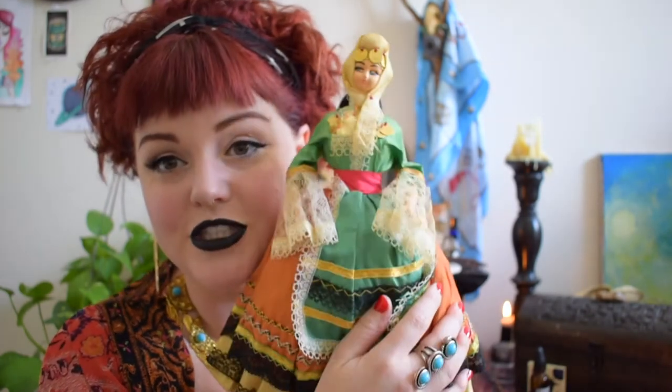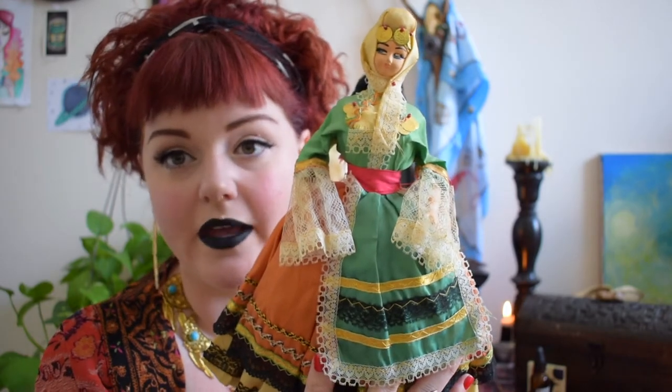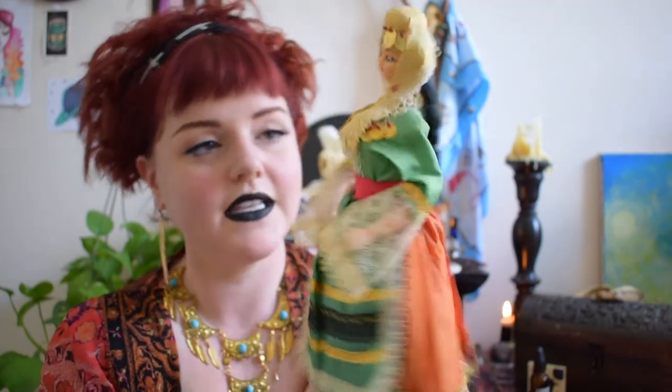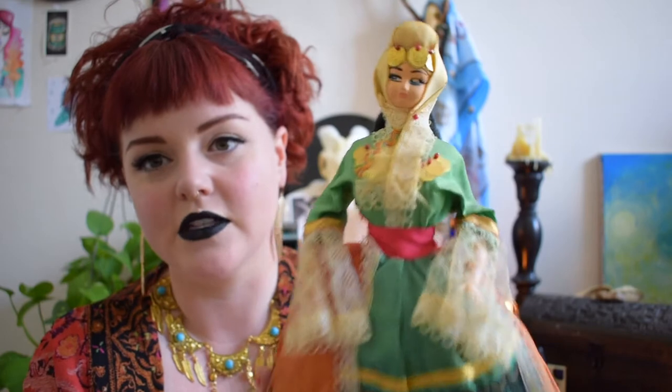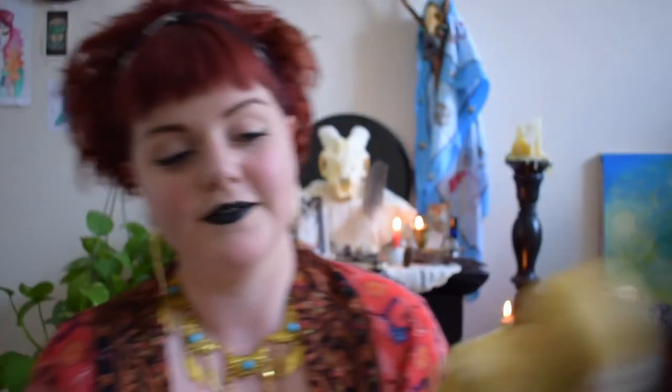About 20 minutes after I walked by her I was like, no, I really have to go get her — I just couldn't stop thinking about her. So she is home with me now and she is just really beautiful. She was labeled as a Spanish doll and she does have that kind of Spanish vibe — she has some nice little coins and stuff on her.